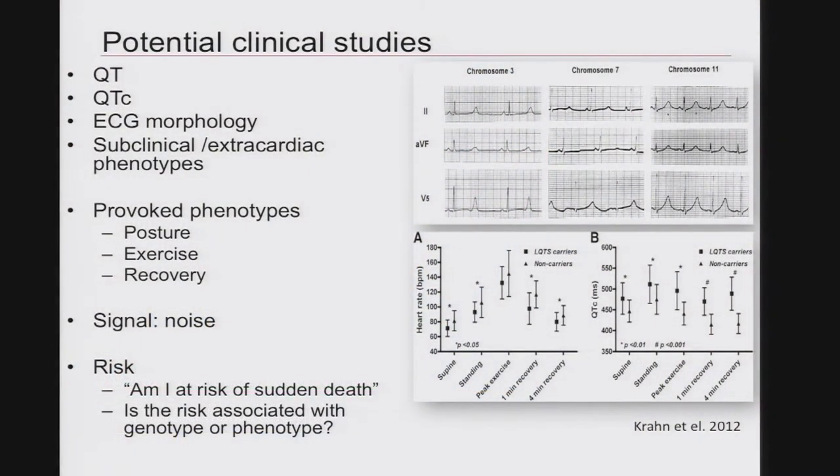It was 95 years after the electrocardiogram was first introduced that we recognized the morphologic differences between the different forms of long QT syndrome — it required the genome to be cloned and the genes in each family to be cloned before we recognized it. That's an index of how poorly most phenotypes are actually resolved, even the ones we think are incredibly precise. There are provoked phenotypes in the long QT syndrome including posture, exercise, and recovery. Thanks to Andy Kron, the best discriminant in someone who is genotype positive but not known to be phenotype positive turns out to be the corrected QT at four minutes in recovery after a standard exercise test — though that also doesn't perfectly apply to this situation.